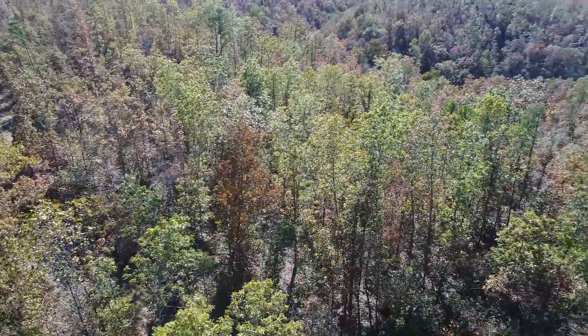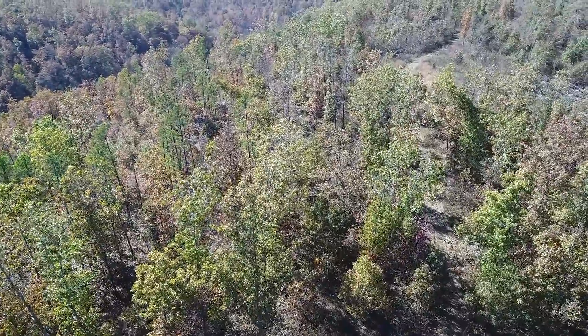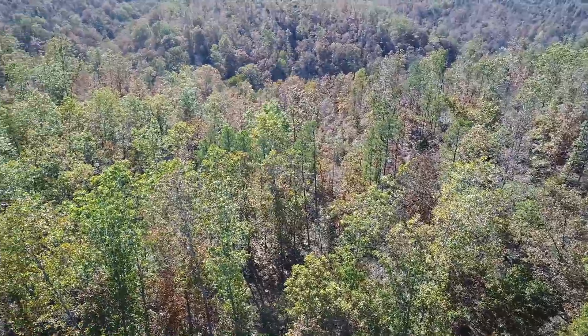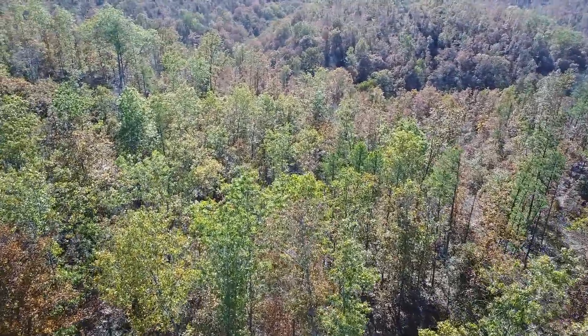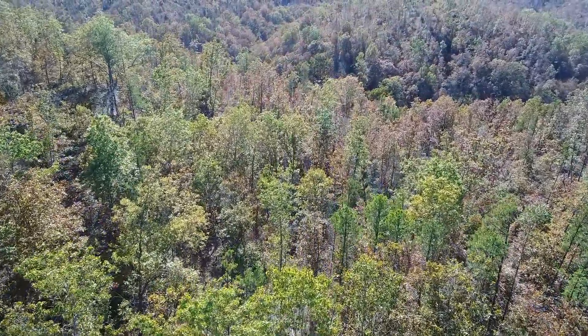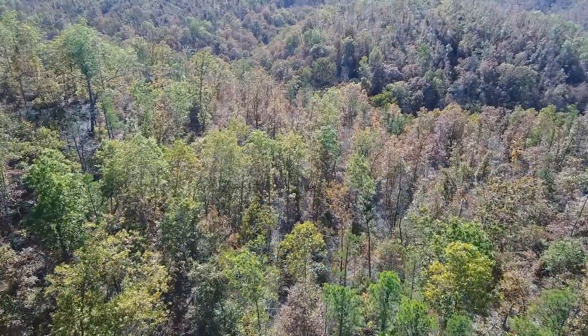This is a late fall video and we're looking right into the sun, so we've got a couple things working against us, but I think it shows the property fairly well. Beautiful area. We're about a quarter mile from the Rocky Creek Conservation Area, so there are several thousand acres of additional land for hunting. Although with 19 acres in this area you're likely to never have to leave your own property.